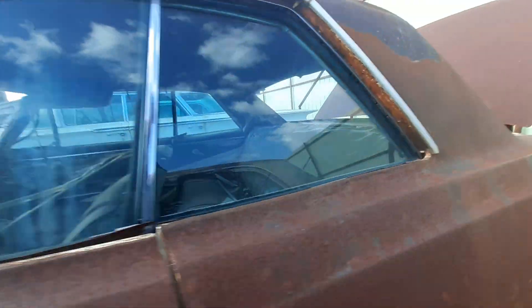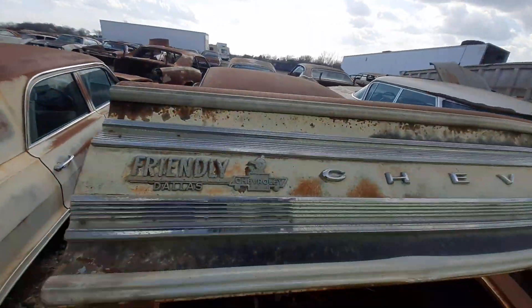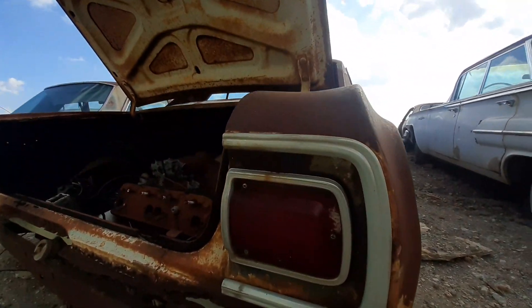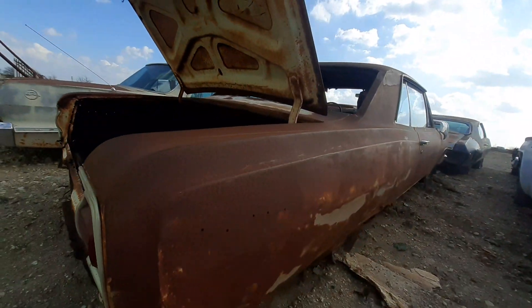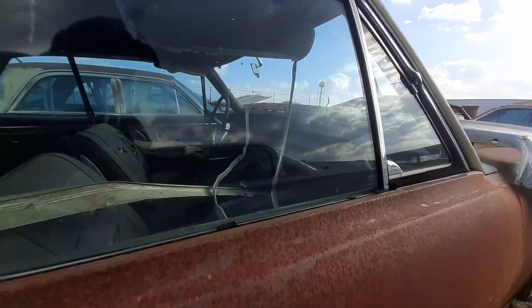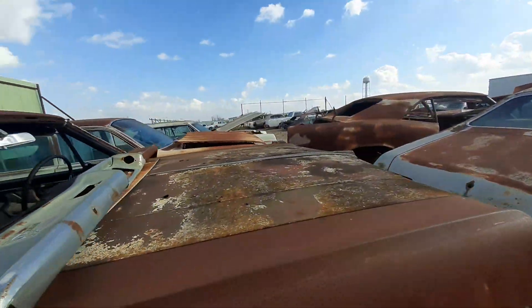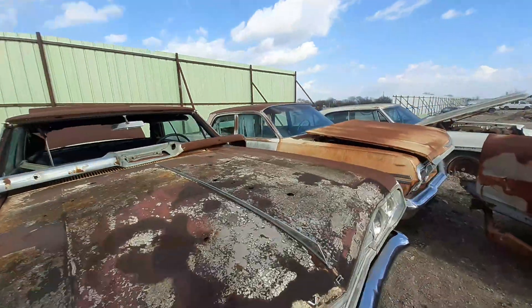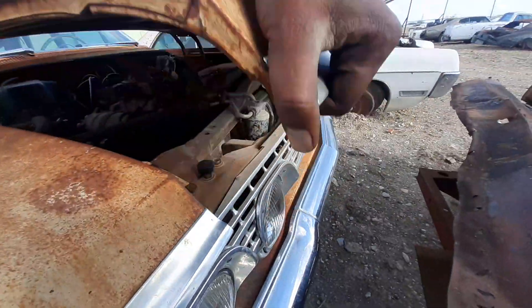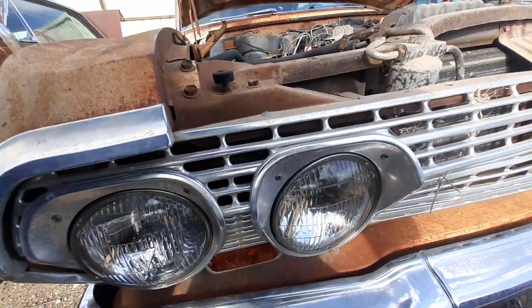So we're just going to go down the road. I think this is a 65 — it's a 65 Malibu right here. This is what this one is, a 65 Malibu. It's going to be kind of a long video, y'all.